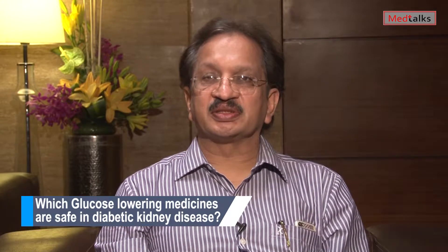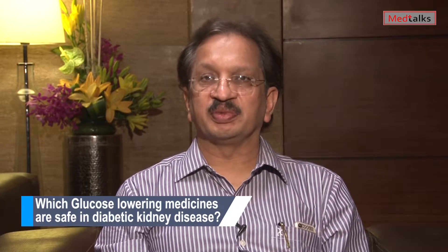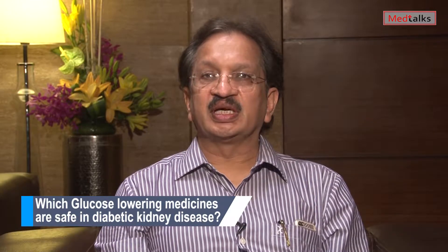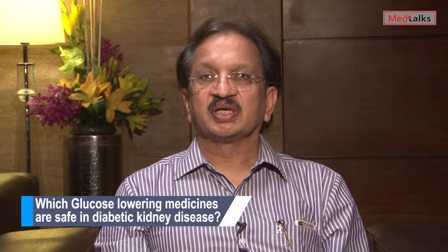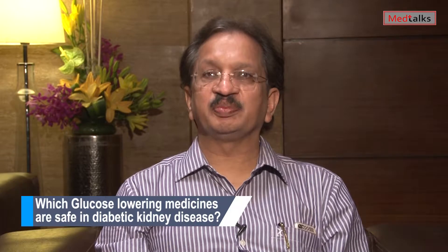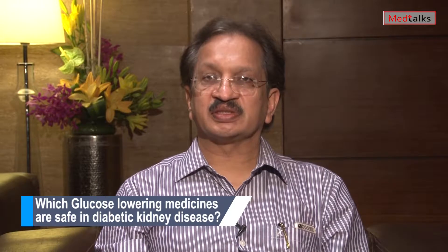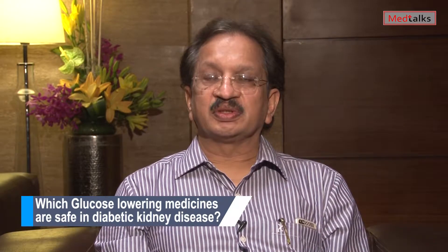The safest medication group in diabetic kidney disease is DPP4 inhibitors. All DPP4 inhibitors can be given in diabetic kidney disease. For linagliptin, we don't need to modify the dose, but for saxagliptin, vildagliptin, and sitagliptin, we need to modify the dose. They are the safest medicines in type 2 diabetes — even patients with ESRD or those on dialysis can safely use DPP4 inhibitors. Insulin can also be given in all diabetic kidney disease patients, even in ESRD.